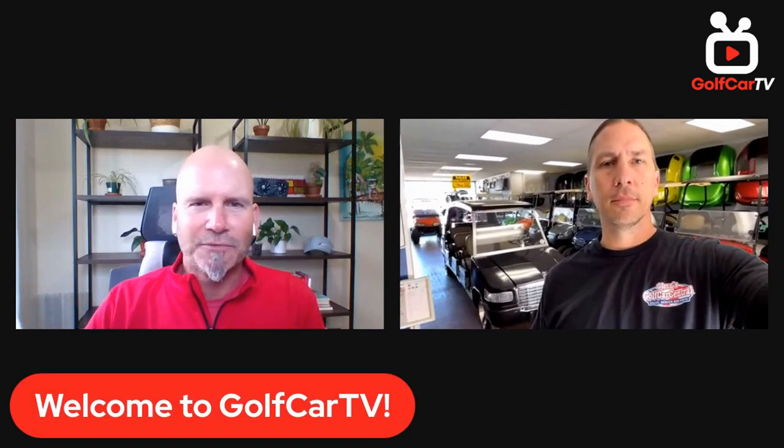Hey there, it's Matt White with Golf Cart TV, also with Converted Carts. Golf Cart TV is all about sharing fun, interesting, exciting, different, unique golf carts. Today we've got a special guest — Mike from Glenn's Golf Car Central out in Paynesville, Ohio. Welcome Mike, thanks for being here today.